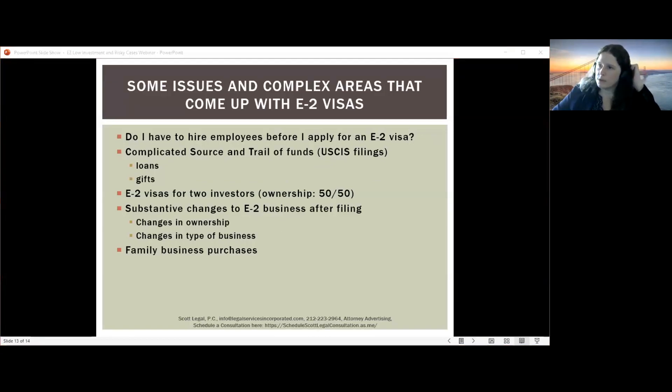Q&A: Do you have to hire employees before applying? No, it's not a requirement, but it significantly strengthens the petition. Regarding complicated source and trail of funds for USCIS filings: if you received a loan from a private lender or a gift, you must include the loan agreement or gift letter and also provide proof of where the lender or gift giver got their money. If the loan is from a bank or financial institution, no further inquiry is needed. If it's a private individual lender, you need to document where they got that money.